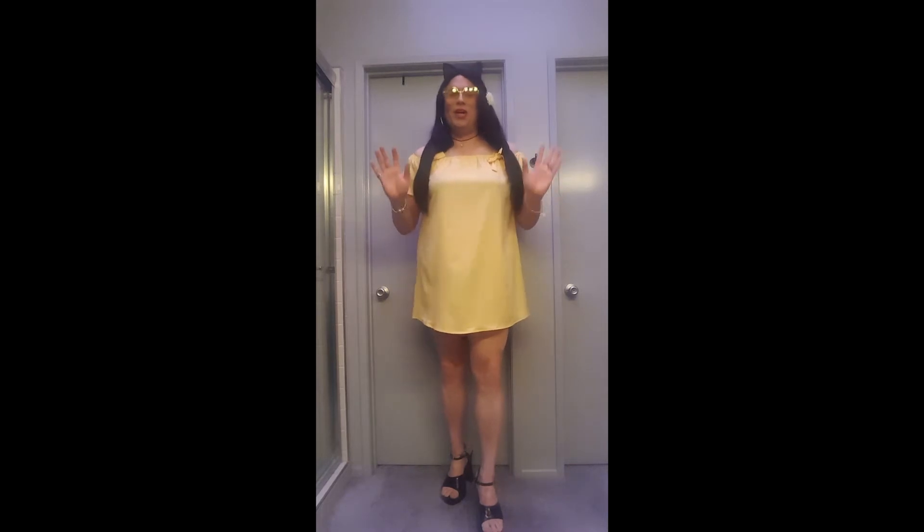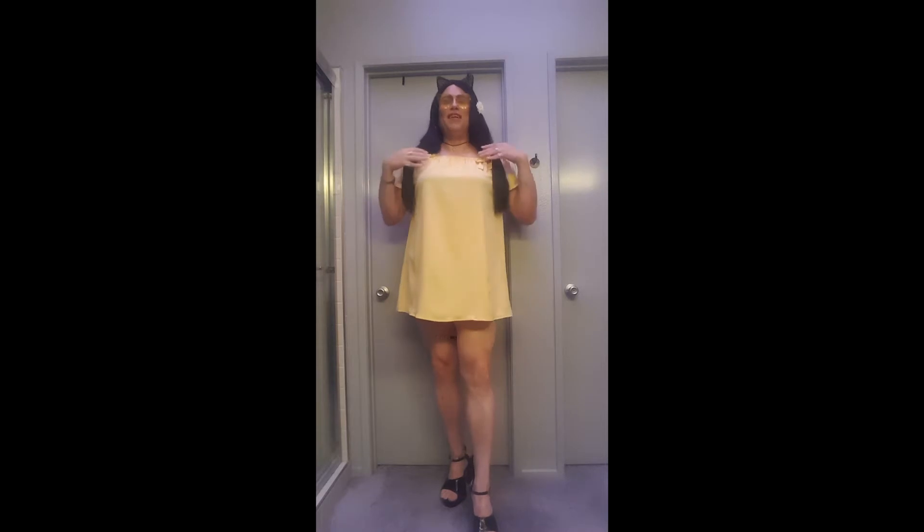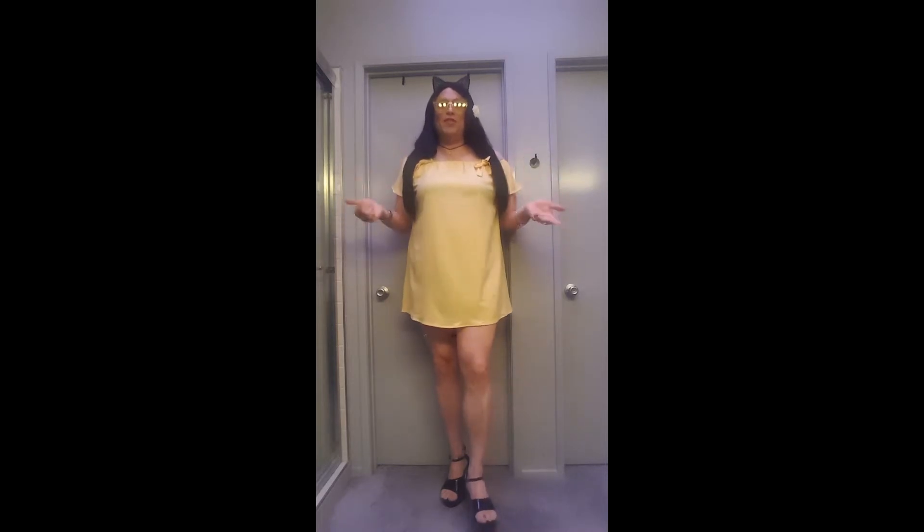Hi, it's me, it's Monica, and this is the outfit video for an outfit that I call Yellow Sunshine Bows. The Yellow Sunshine is probably blatantly obvious — I am wearing this really pretty, short, cute, little, cold shoulder yellow dress from Shein.